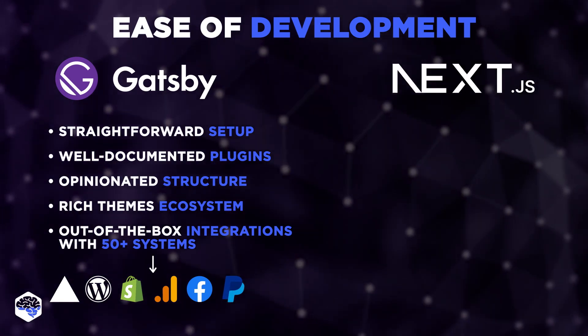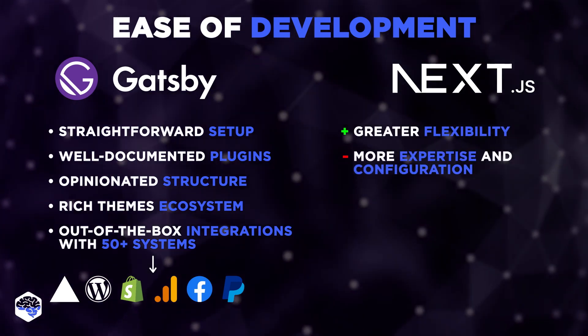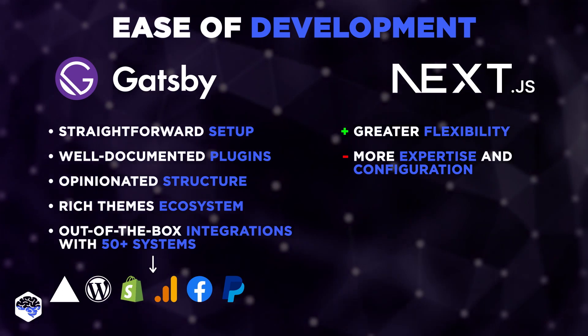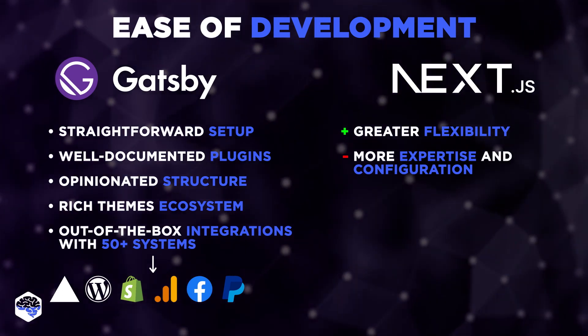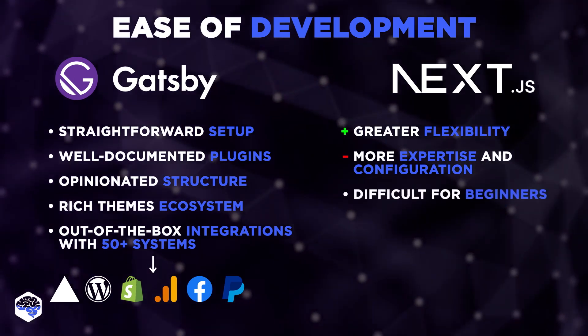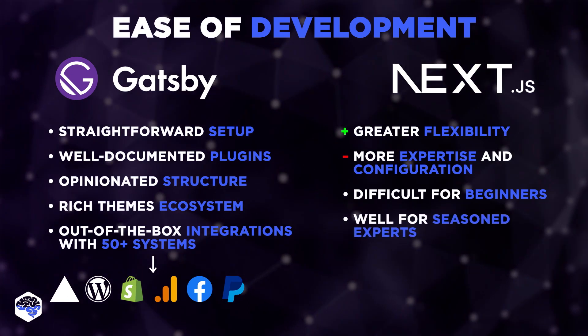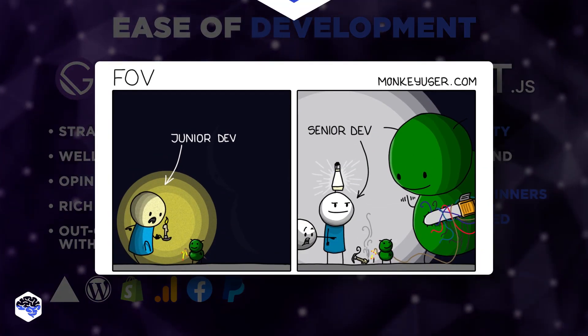Next.js, on the other hand, offers greater flexibility but may require more expertise and configuration. Due to its wide range of features and customization capabilities, Next.js might have a comparatively steeper learning curve for beginners. However, it serves well for seasoned experts once they get familiar with its principles.